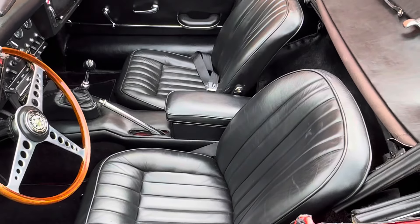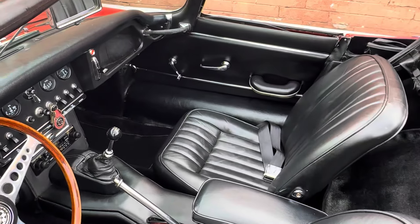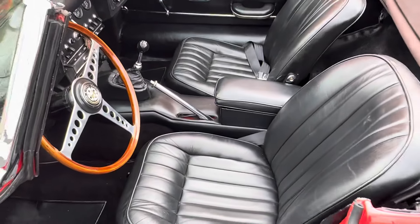Original red car. Black interior — the leather is very nice, soft. Full carpets.